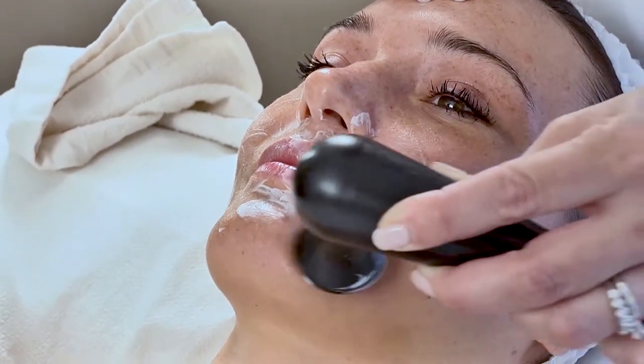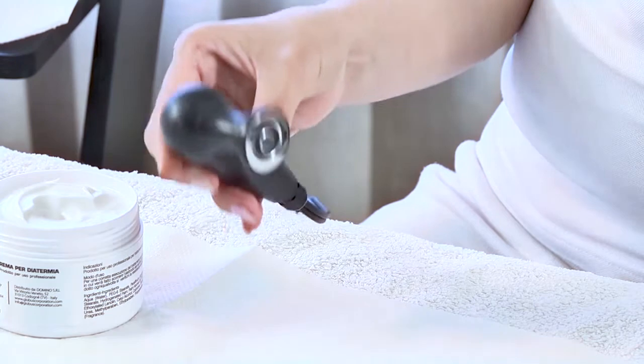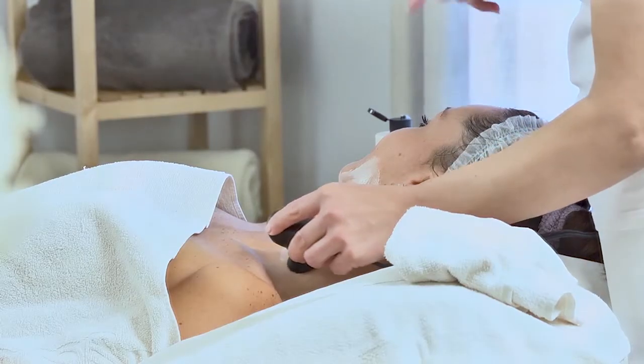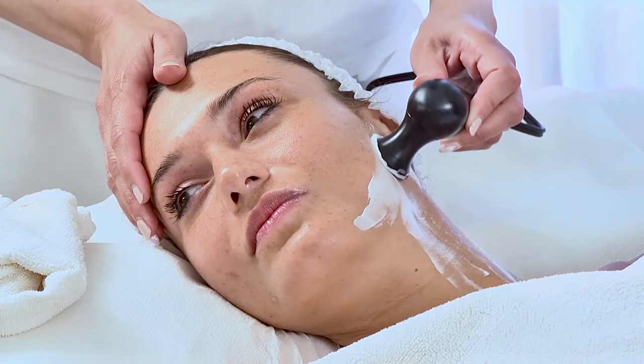For the treatment of wrinkles on the face and décolleté, a bipolar handpiece is used to treat a surface area equal to six to eight times the area of the plate electrode.